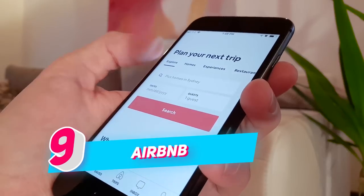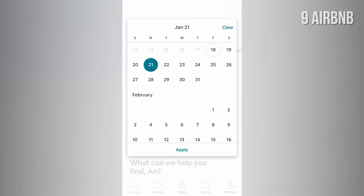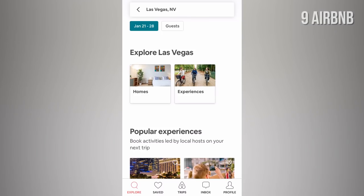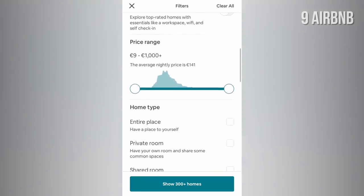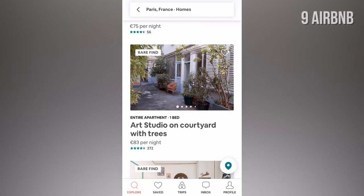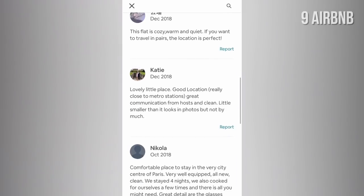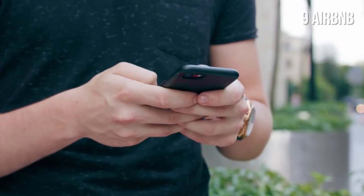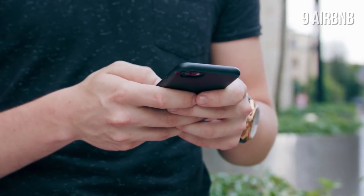NUMBER 9: Airbnb. Who doesn't know Airbnb? An app that lets you book a room or an apartment directly with the owner. Airbnb is a sleek app with an easy-to-use interface and is a great app to use if you're looking for a more personal experience compared to a hotel. One of the Airbnb features are guest reviews, which can help you decide if the place is right for you. Airbnb hosts also rate you as a guest, and that's what makes Airbnb different, since both hosts and guests do their best.